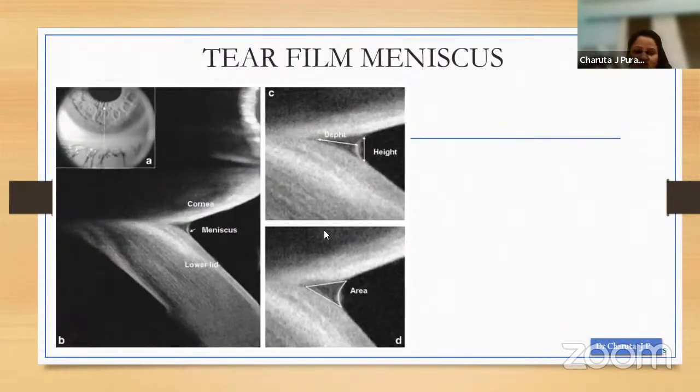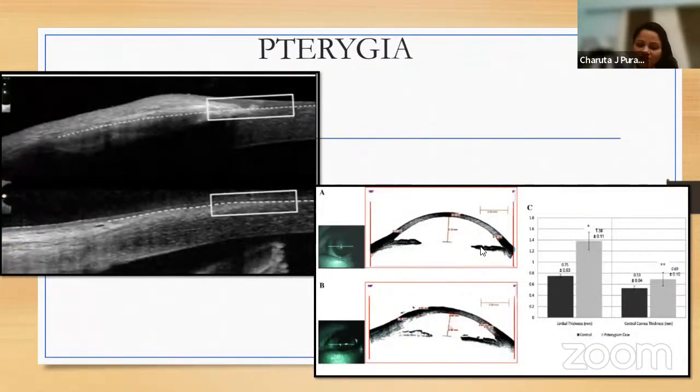When OCT is used as a standalone modality it can assess all layers. To assess the tear film, three parameters are recorded: tear meniscus height, depth, and area. This is useful in quantifying a documented dramatic increase in tear volume after applying temporary plugs for dry eye cases. In primary pterygium, an interesting application is elevation of the epithelium by a wedge-shaped mass separating the epithelium from the underlying Bowman's layer. The AS-OCT can also be used to predict residual corneal opacity after pterygium surgery and to predict difficult tissue dissections.